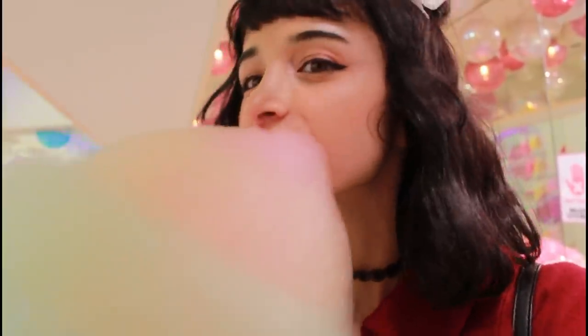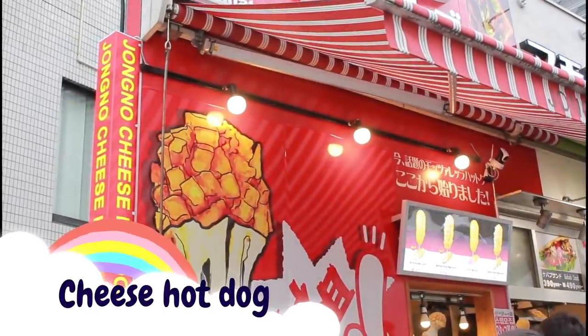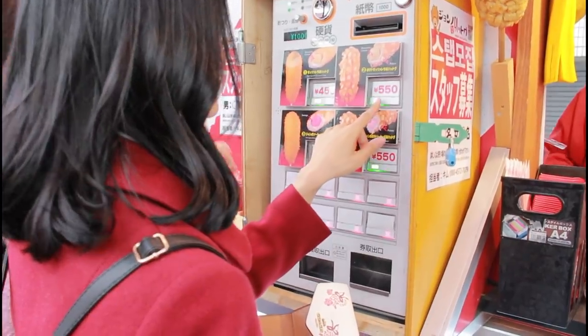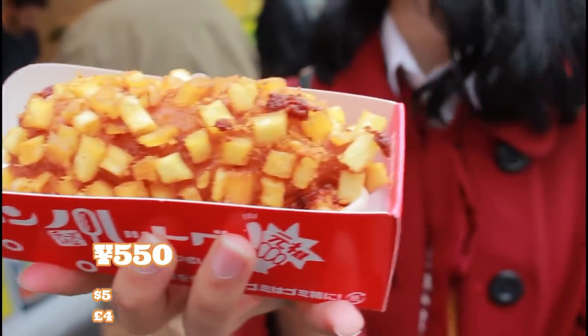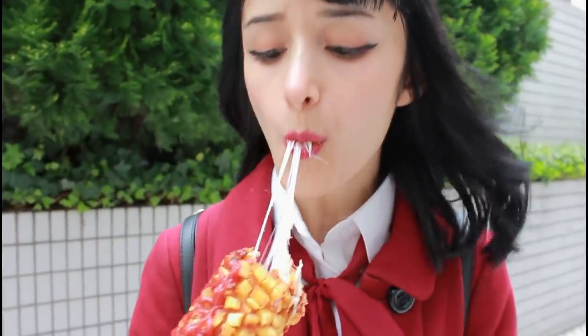I would definitely recommend that you share the candy floss with someone because it was very difficult to finish by myself. Next is the cheese hot dog, as they call it, which is another thing that's kind of trendy online right now. I believe it's originally a Korean food. It's a street food that basically consists of a block of cheese surrounded by fried potato and it's absolutely delicious. It comes completely plain so you have to salt and sauce it yourself. It's a really satisfying snack — it's got the crunchy potato on the outside and on the inside you've got the melted cheese. I highly recommend it.